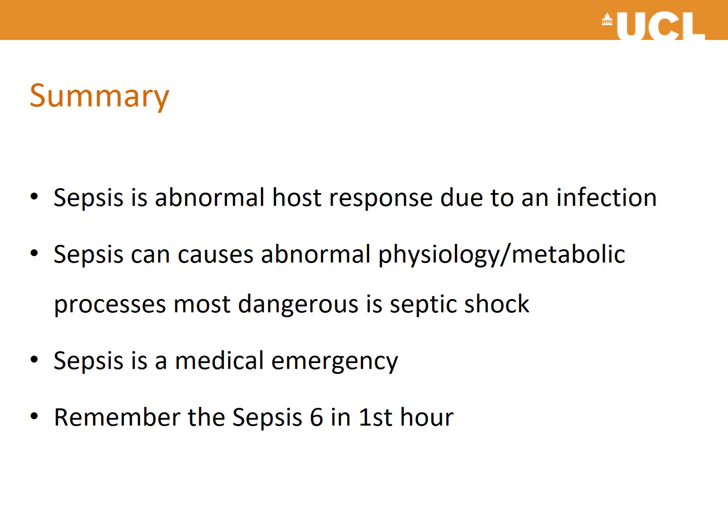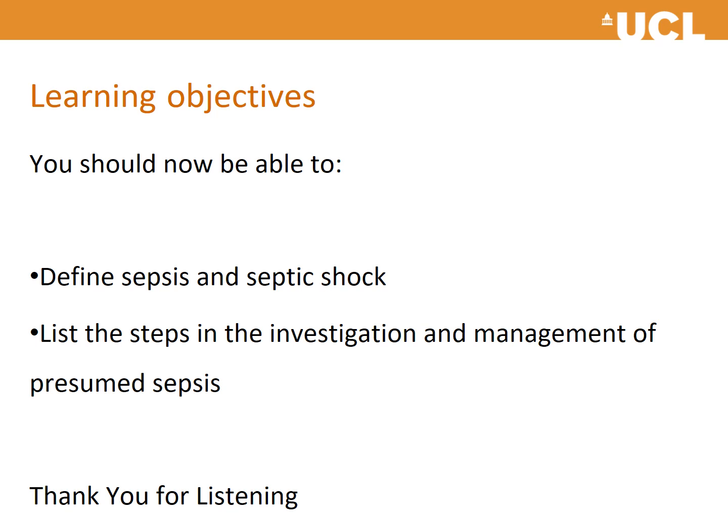In summary, sepsis is an abnormal host response to infection that can cause abnormal physiology and metabolic processes, with septic shock being the most dangerous. Sepsis is a medical emergency — all patients admitted acutely should be approached with a high index of suspicion, and the Sepsis 6 should be initiated rapidly. You should now be able to recognize sepsis and septic shock, and list the steps in investigation and management. Case two will follow next; if you have any questions you are welcome to email us, and there will be a Q&A session later in the week.